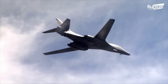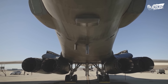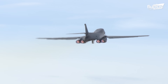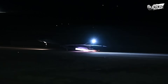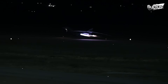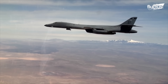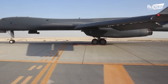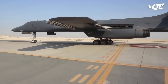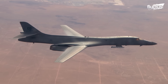The Rockwell B-1 Lancer boasts incredible speed and maneuverability, thanks largely to its General Electric F101 afterburning turbofan engines. Each engine delivers a dry thrust of 17,390 pounds and an impressive 30,780 pounds with afterburners engaged, allowing the bomber to perform high-speed operations and extend its range with rapid acceleration. The F101's design features an advanced compressor system with a two-stage fan and a nine-stage high-pressure compressor, enhancing its air intake and compression efficiency across different flying conditions.